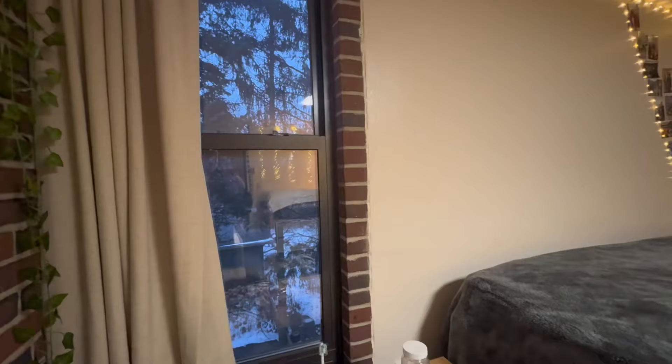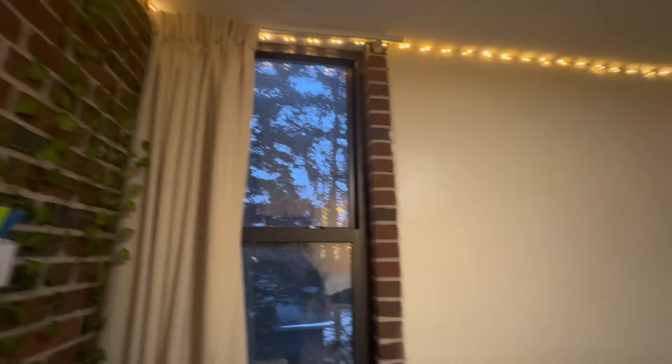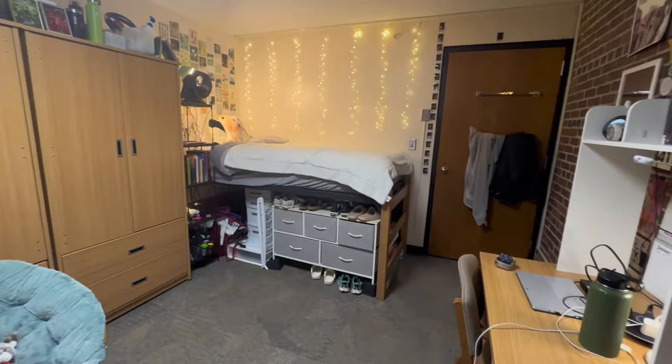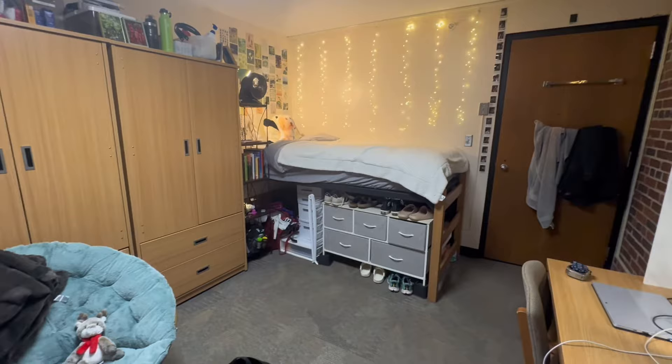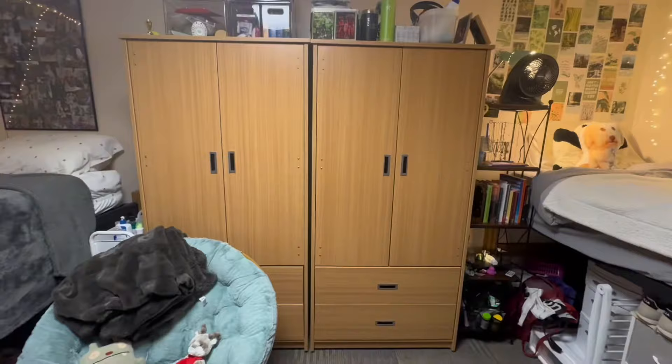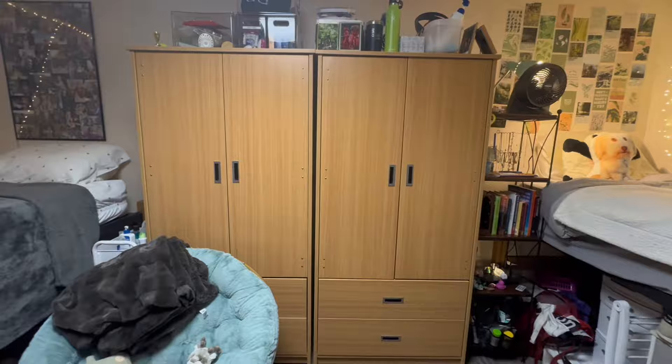One other important thing to note about co-ed is that not all of the rooms are the same. Most rooms per pod are the same, but I have a friend whose floor is tile and she and her roommate have their desks on the end of their beds because their room is more square and set up differently than ours. Some rooms also have the wardrobes built into the walls.